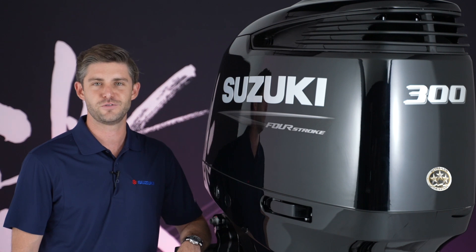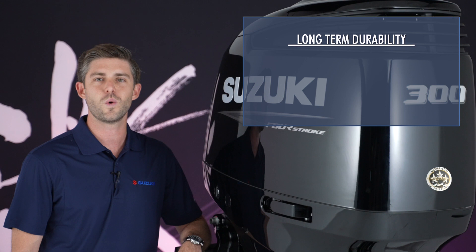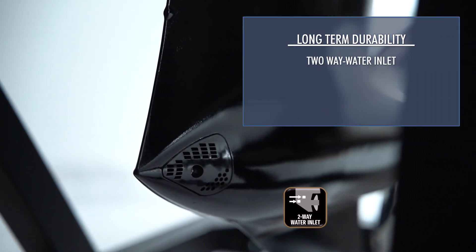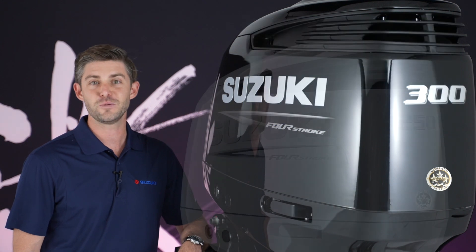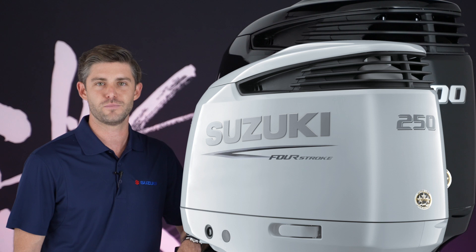Many additional features on the DF250AP and DF300AP contribute to Suzuki's well-deserved reputation for durability, including a two-way water inlet, a self-adjusting oil-bathed timing chain, and a water-detecting system that helps prevent damage from contaminated fuel. Add new paint and color schemes and graphics, and you have a perfect looking powerful motor for your boat.